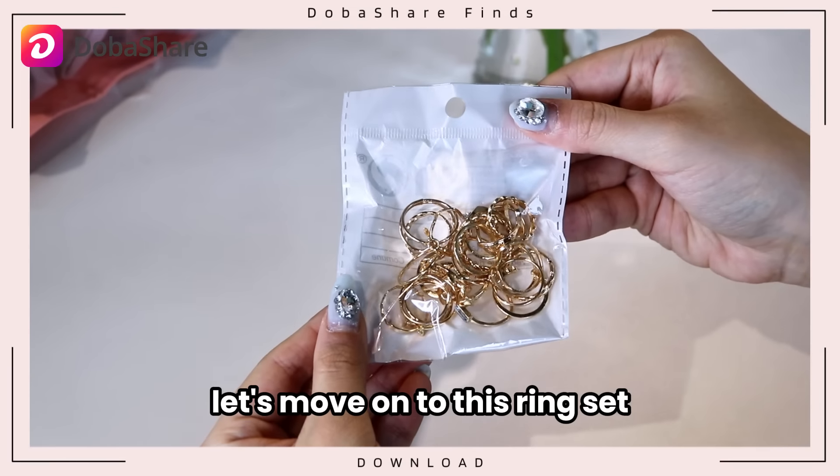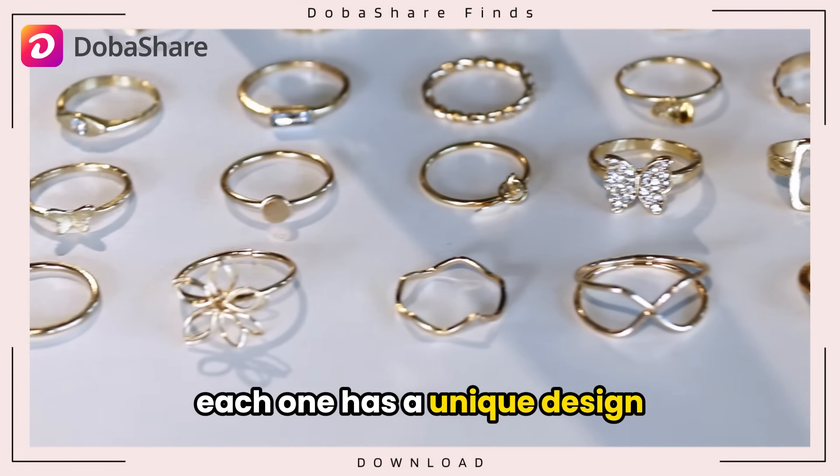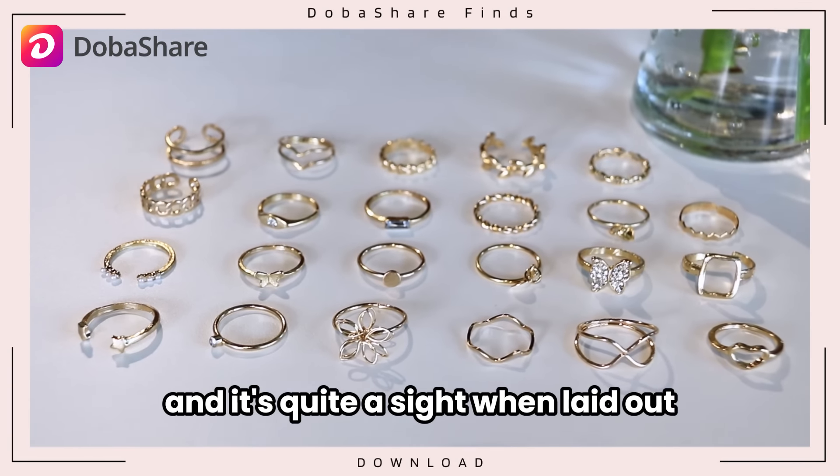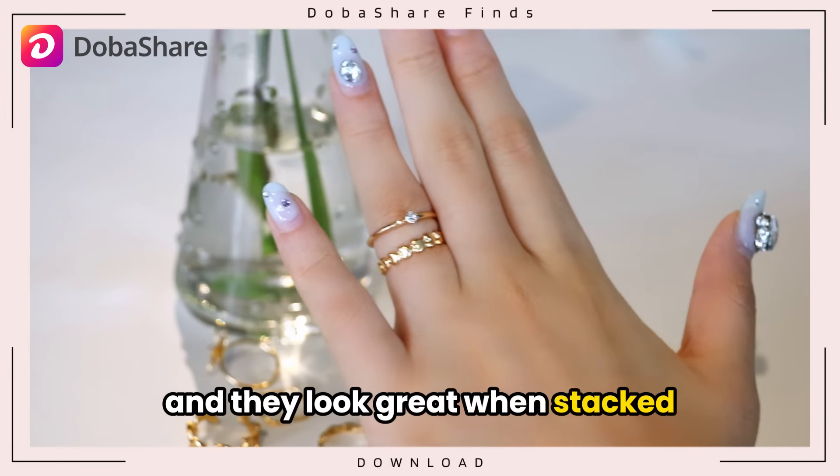Now let's move on to this ring set with a whopping 23 pieces. Each one has a unique design and it's quite a sight when laid out. Mix and match freely and they look great when stacked.